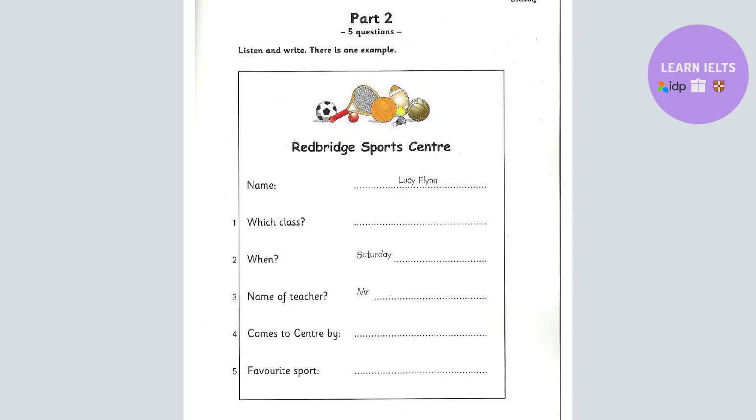When do you have your class, Lucy? On Saturday morning. No, that's wrong. It's in the afternoon now. OK. And do you have it every week? Yes. On Saturday afternoon.